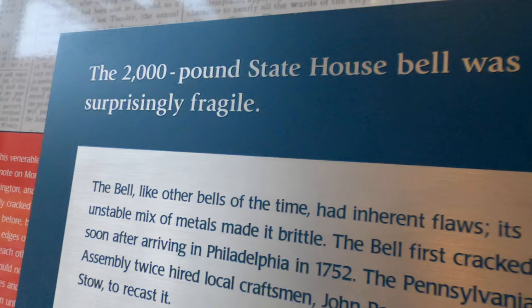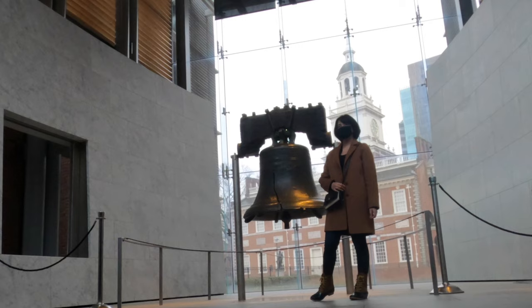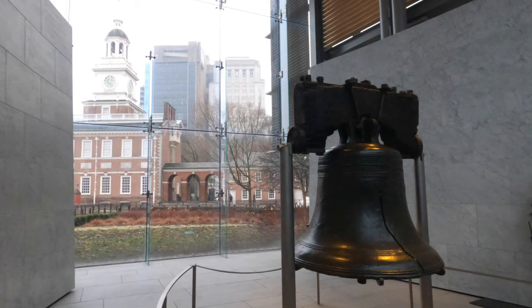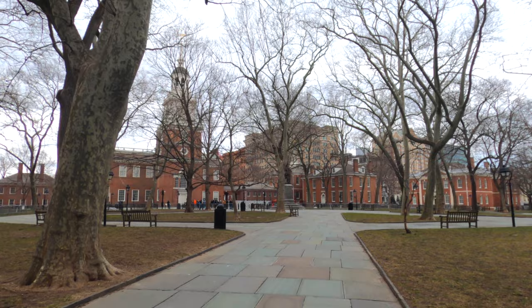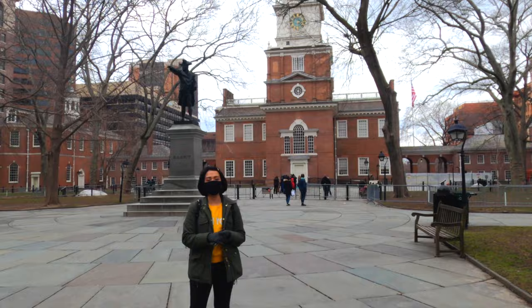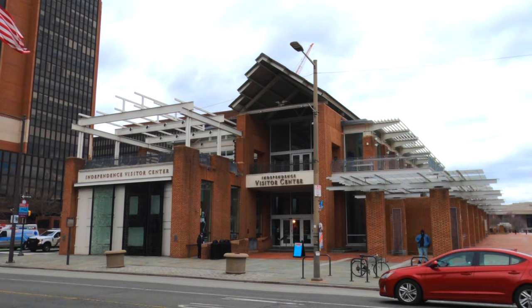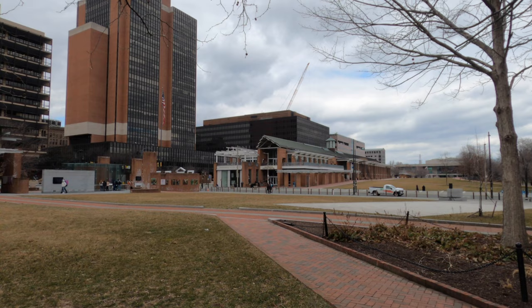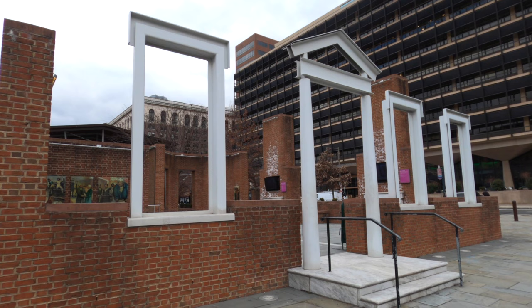Did you know that Philadelphia was once the capital of the United States? That was for 10 years, between 1790 and 1800, while Washington D.C. was being built. You should also make a quick visit to the President's House site, which is across from the visitor center. It's an outdoor exhibit — the original house was demolished in the early 1800s, but Presidents Washington and Adams once lived here.